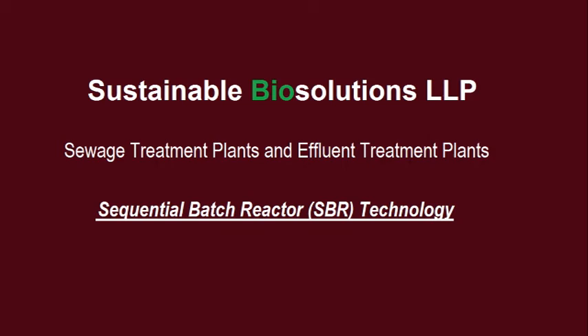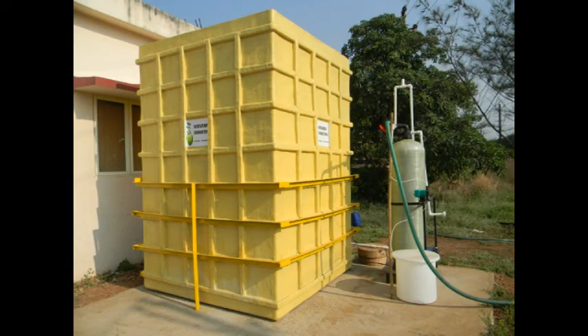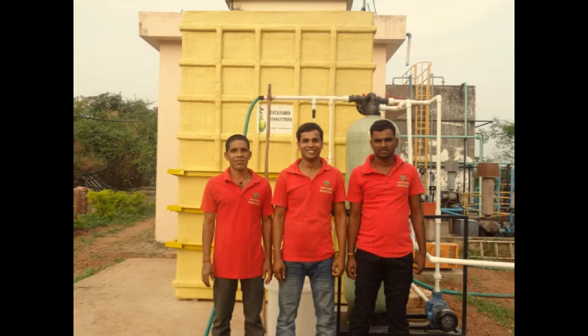Water is elixir for life on Earth, and it is every human being's duty to preserve it and keep it clean. At Sustainable Bio Solutions LLP, we innovate and develop cutting-edge technologies to treat wastewater. Every treatment plant is designed specifically to assure best results.